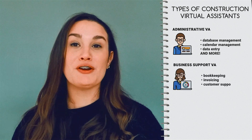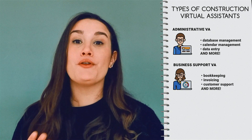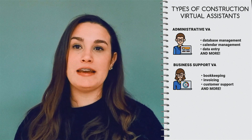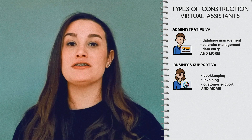A business support VA for construction helps ensure back-office productivity so their clients can focus on on-site operations and growth opportunities. The final list of tasks will depend on the client, but business support VAs typically handle duties like bookkeeping, invoicing, customer support, and so on.